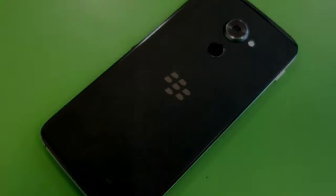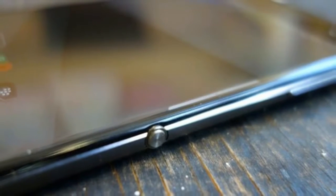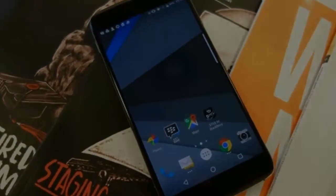However, I can confirm that my opening fears were misguided. The DTEK60 is one of the best BlackBerry phones to date and an ideal choice for any security conscious buyer.